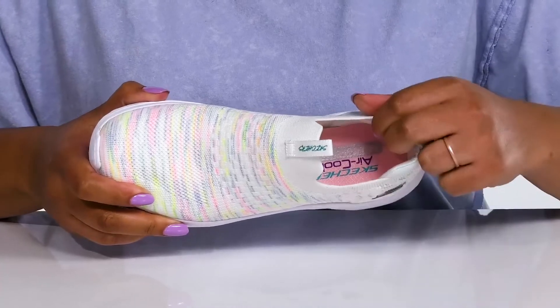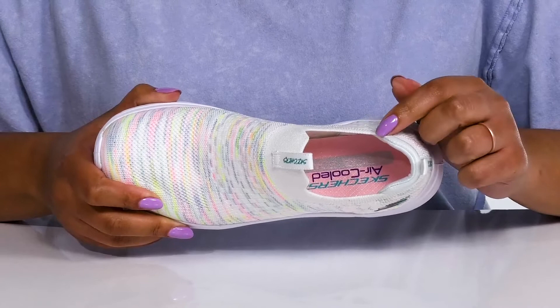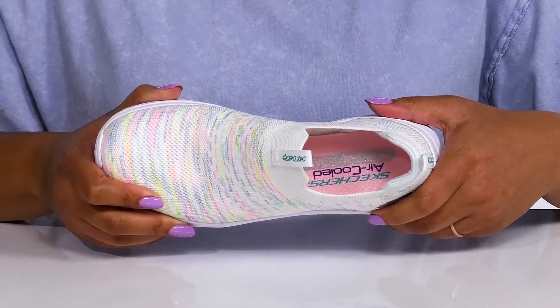Inside, there is a textile lining with some padding at the back of the collar to give their ankle support, and a removable air-cooled memory foam footbed that molds to their feet, giving them maximum comfort throughout the day.